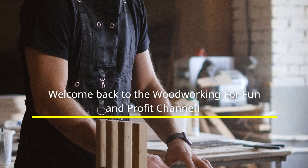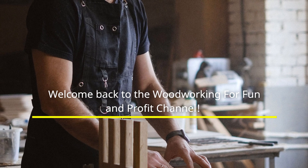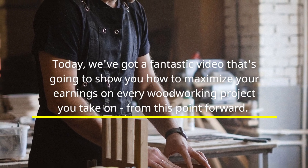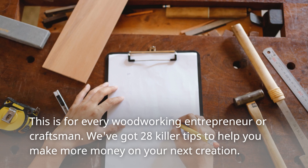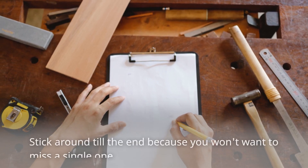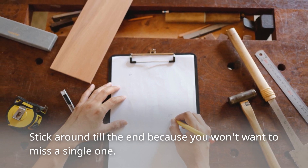Welcome back to the Woodworking for Fun and Profit channel. Today, we've got a fantastic video that's going to show you how to maximize your earnings on every woodworking project you take on from this point forward. This is for every woodworking entrepreneur or craftsman. We've got 28 killer tips to help you make more money on your next creation. Stick around till the end because you won't want to miss a single one.